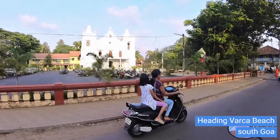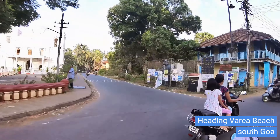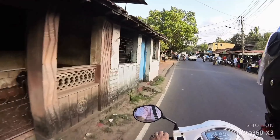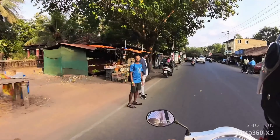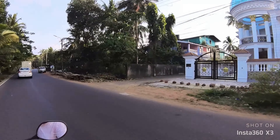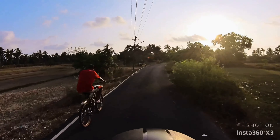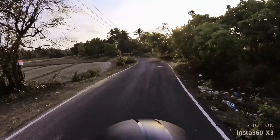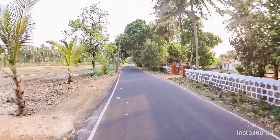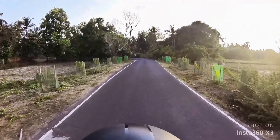We have reached Varka and this is the Varka church. The area is not that far now. This is the Varka area.